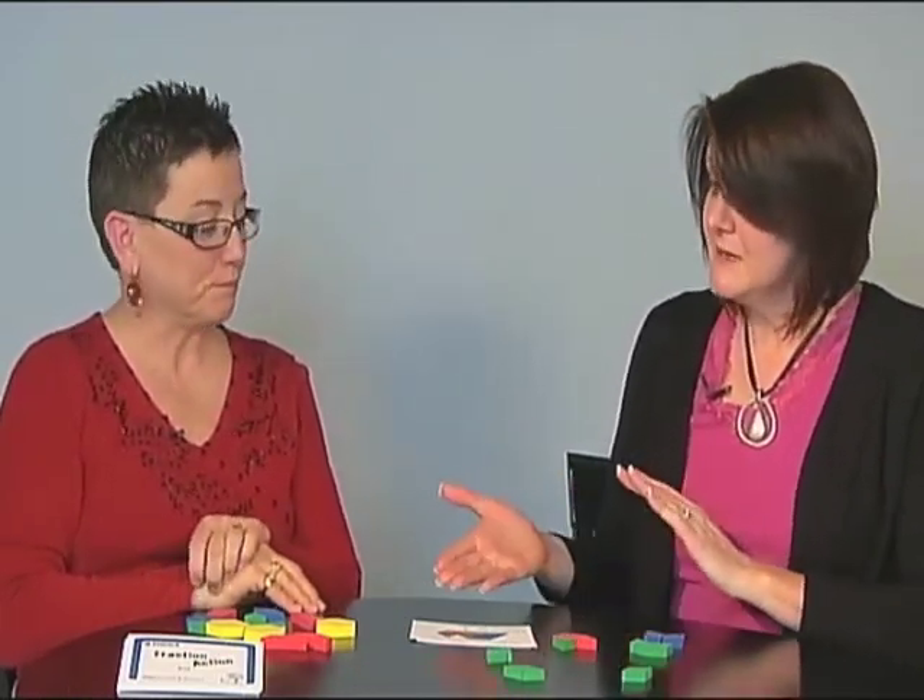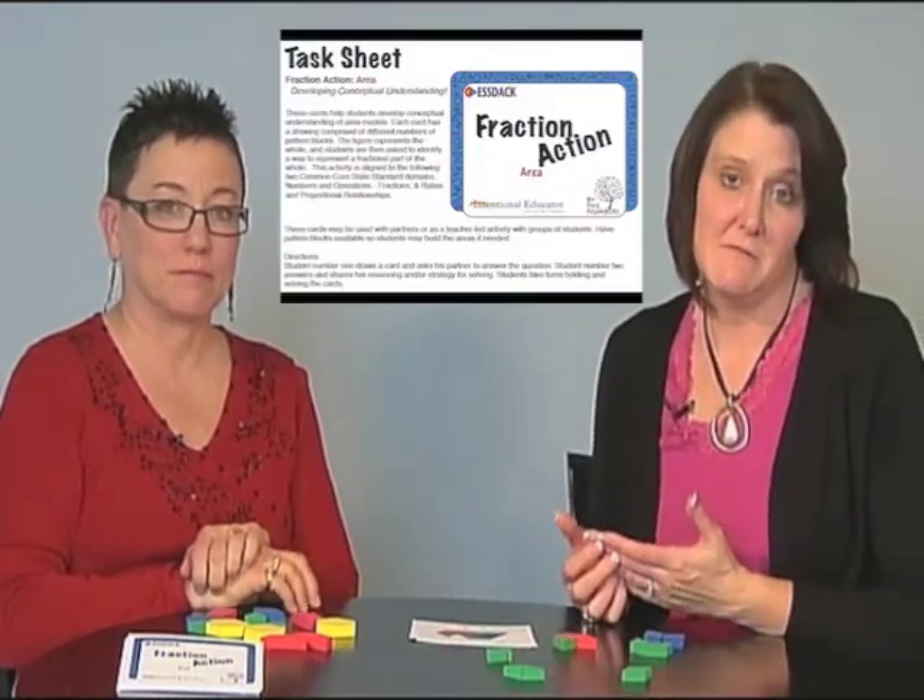In this deck, you'll also receive a task sheet. Besides having the directions and some extensions and how you may use them in your classroom, it also comes with the answer sheet. All of the answers in this particular set are shown as equilateral triangles. But just like we discussed, there are many representations that could cover the same area, and those are great conversations to have with students regarding equivalency.